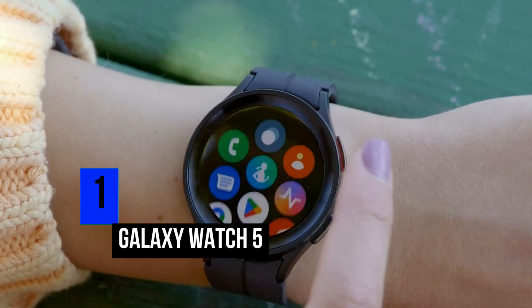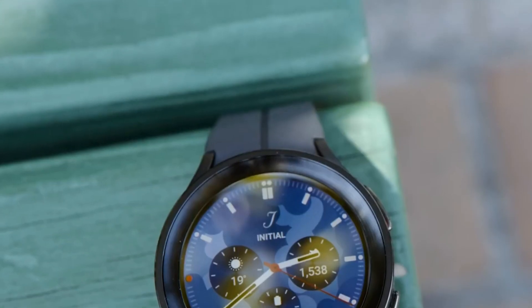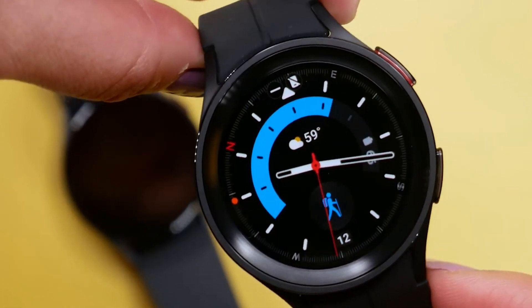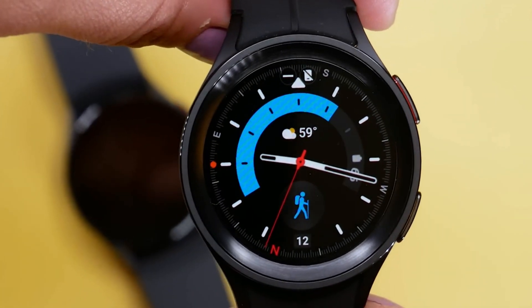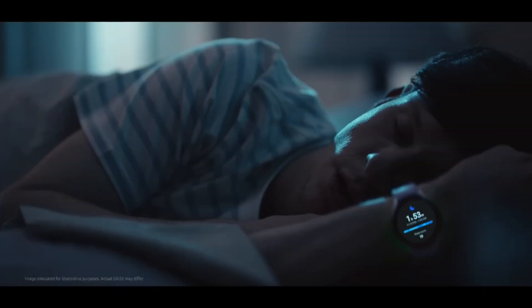Number 1: Galaxy Watch 5. The Galaxy Watch 5 is arguably the best smartwatch that anyone can buy right now — it is basically the benchmark for smartwatches. It comes with advanced sleeping coach technology that helps provide you with the best sleeping tips and habits that could improve the quality of your sleep.